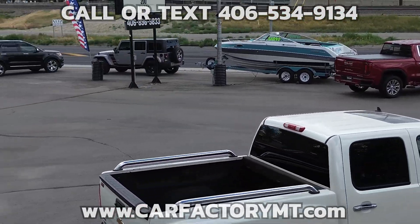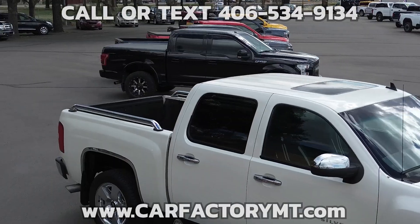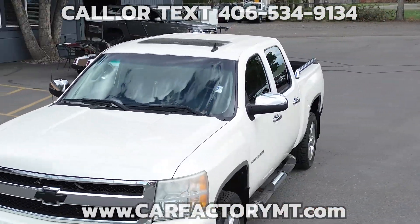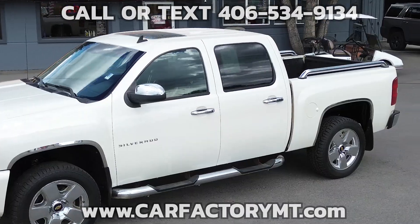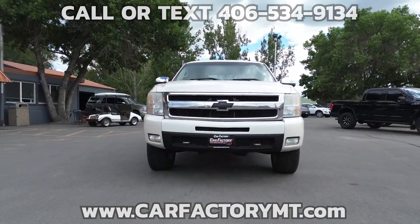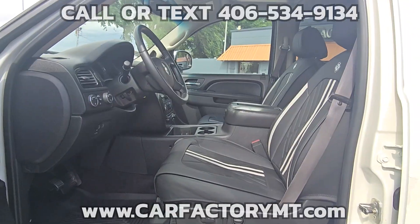For more information about this vehicle, or to see our large selection of quality vehicles, go to CarFactoryMT.com. You can buy with confidence at The Car Factory — we are Montana family owned and operated for over two decades, and our great reviews on Google show that people love doing business with us.